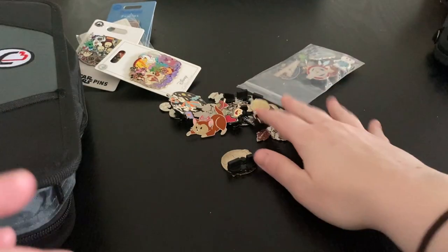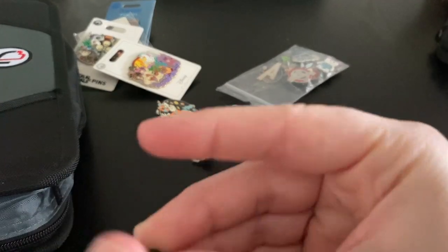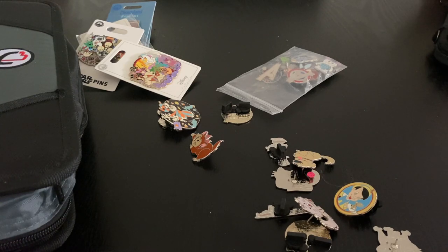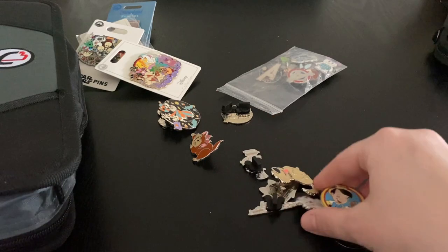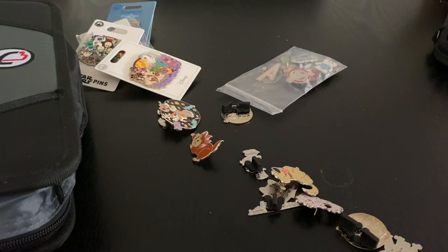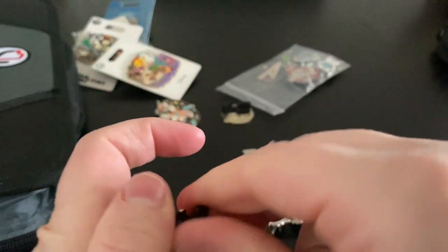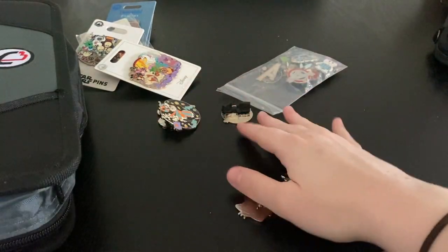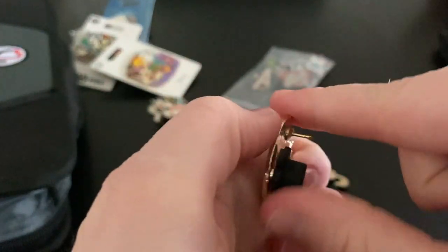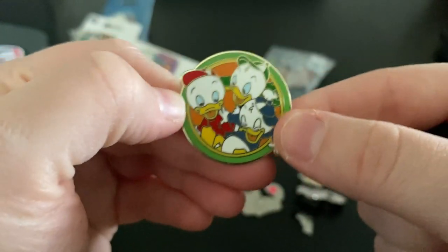I only need one more balloon and I'm finding it impossible to find — it's the Flounder balloon. We got this one which was the last one I needed and I found it so hard to find. The best friends series — the only ones I still need are Lilo and Stitch, and then Genie and Aladdin. This one's going in the pin creator book. Then we got Bambi and Thumper. Also, Huey, Dewey, and Louie — do you guys know the difference? I think Dewey's the blue one, Huey is the red, and Louie is the green. Let me know if that's right.